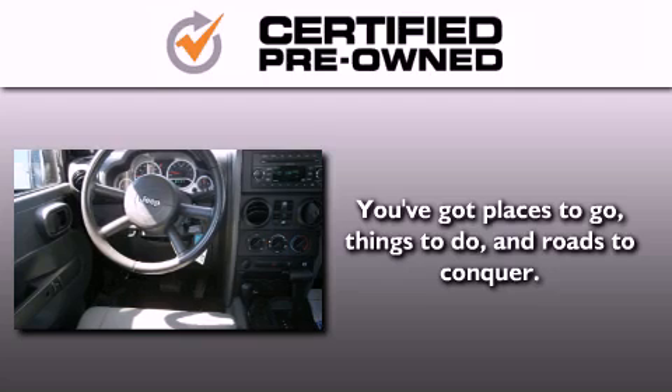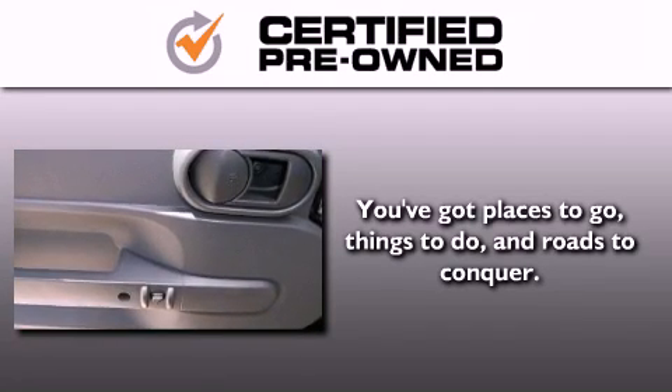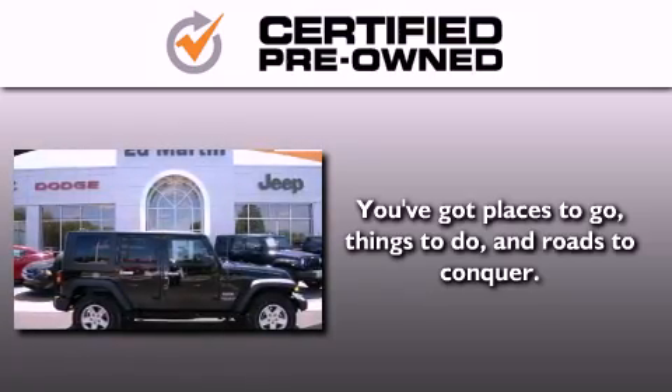Every Chrysler, Jeep, Dodge and Ram certified pre-owned vehicle has to pass a stringent certification process, guaranteeing that only the finest vehicles get certified.